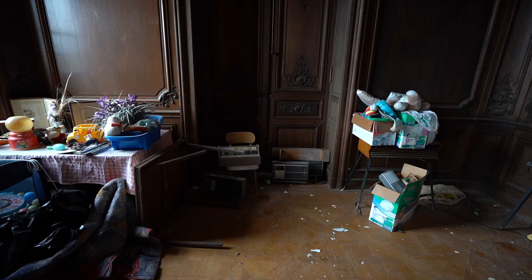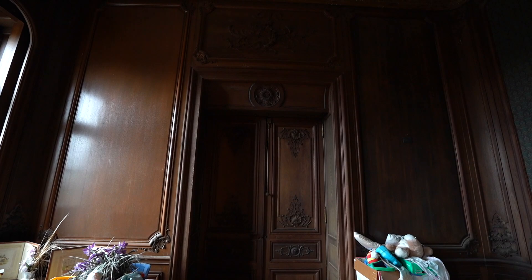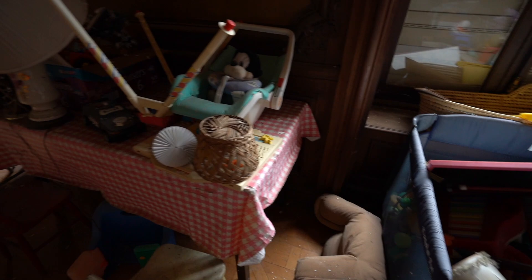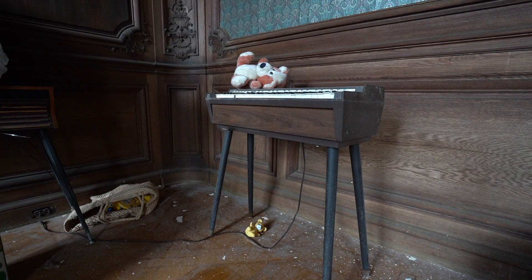Oh look — the same design as the wall. This door is kind of blocked by some junk. I'm not sure what all this baby stuff is doing here. Very interesting — maybe it was like a toy drive for the church.